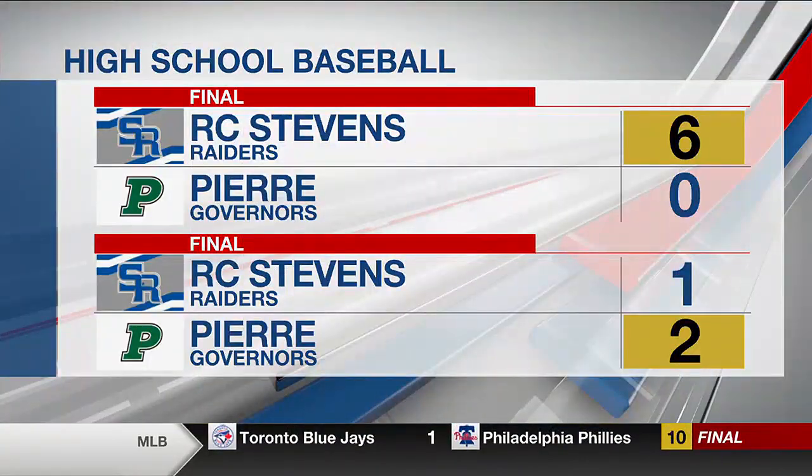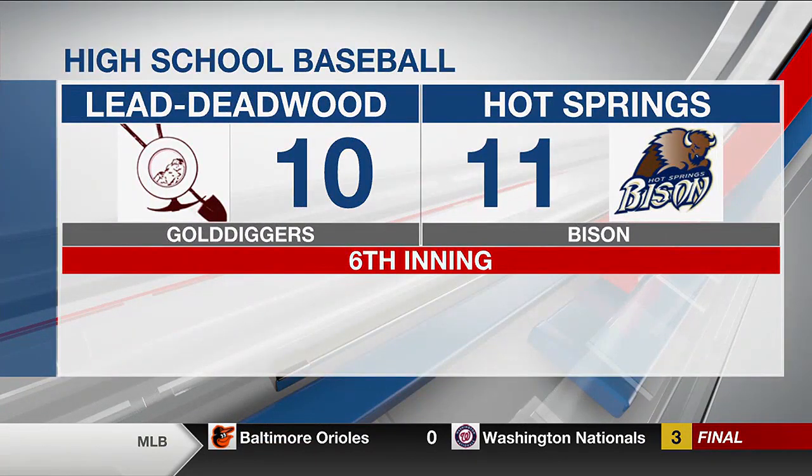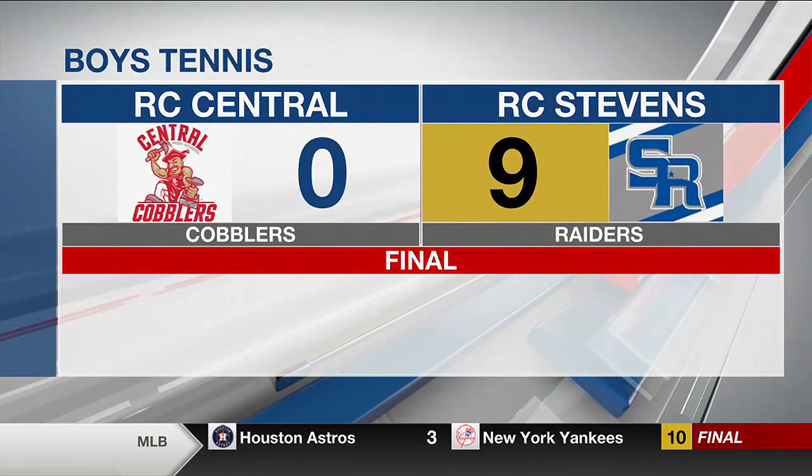Now in the world of high school baseball, Stevens and Pierce split a doubleheader. The Raiders won game one 6-0 and dropped a tight game two 2-1. Hot Springs and Lead Deadwood are also squaring off — that game is still going and it's a good one. In the sixth inning, the Bison lead it 11-10. And boys, Tennis Stevens picked up a 9-0 victory over Central today. The Raiders finished the regular season with a 12-11 duals record.